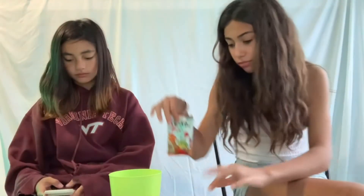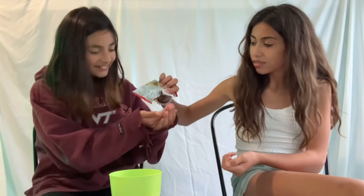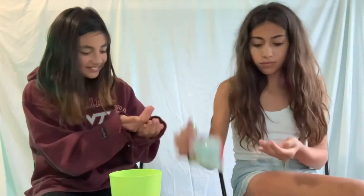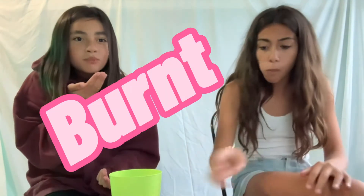I think everything tastes pretty disgusting. Okay, and the last thing are these — I think it's kind of like the other ones. Let's try them. These are better than the other ones. The outside is a bit burnt, but other than that I feel good.